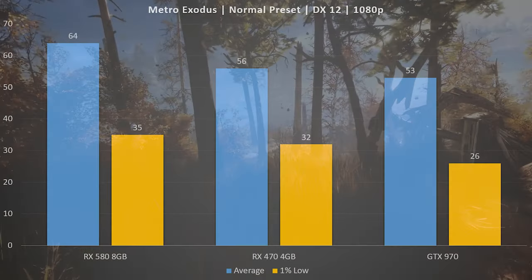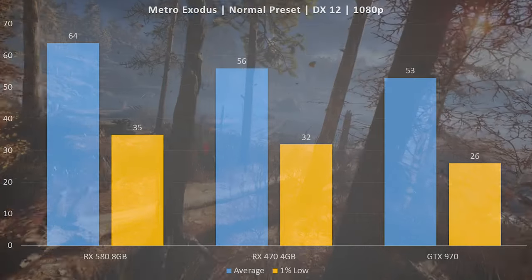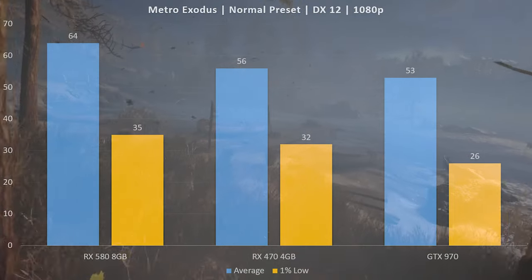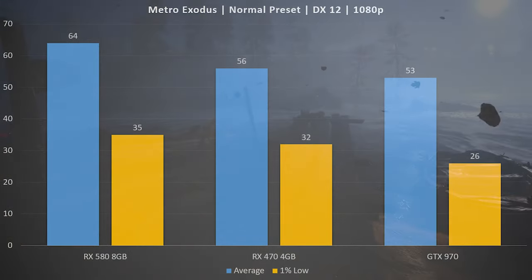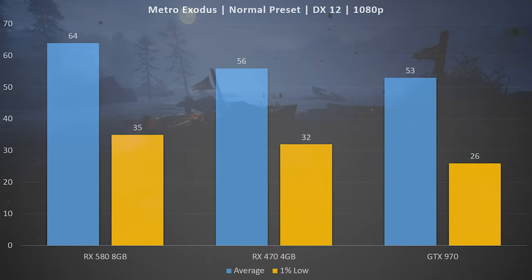Starting off with Metro Exodus on the Normal preset, DirectX 12, at 1080p: the RX 580 is the frontrunner with an average frame rate of 64 — over that magic 60 FPS mark — and a 1% low of 35. However, we're not seeing huge gains over the likes of the RX 470 or the GTX 970 in this title.